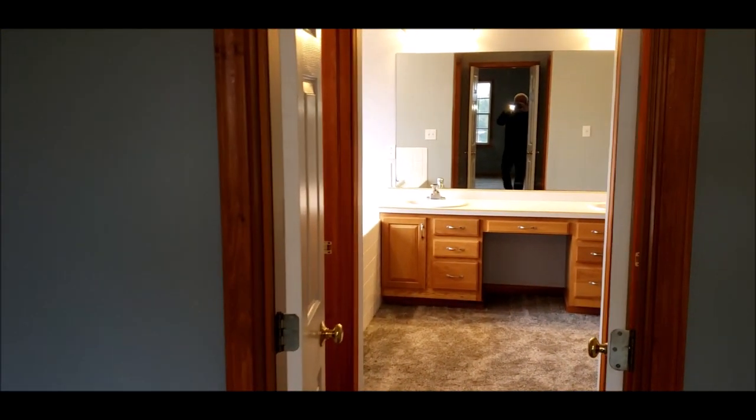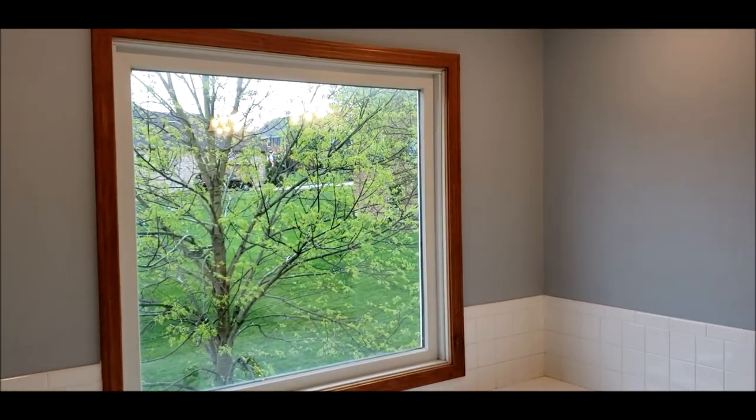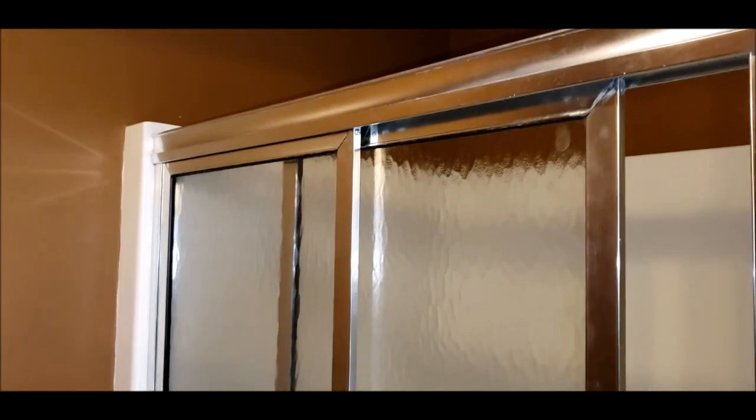All beautiful fresh paint and new carpet throughout. Coming into the ensuite bath, you've got two walk-in closets — his and hers. All the bedrooms on this level have large walk-in closets. You've got a beautiful jetted tub with a view of the beautiful backyard scenery, a double sink, and a commode with a walk-in shower.